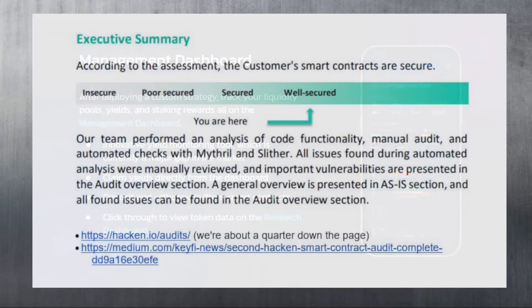The team has had their smart contract code audited by a company called Hacken to ensure it's secure and safe to use. You can find the link to the audit in the description of this video - they're about a quarter of the way down the page if you scroll down.